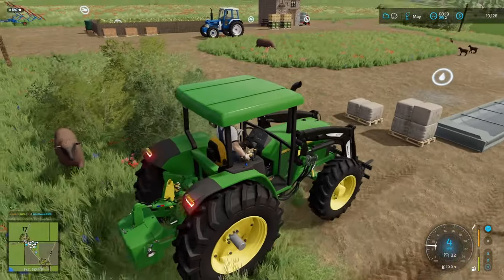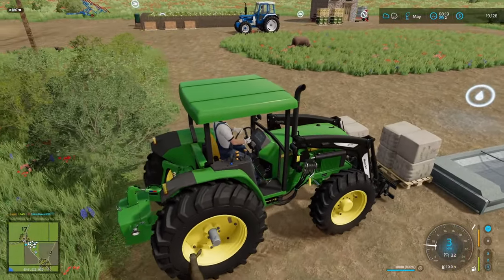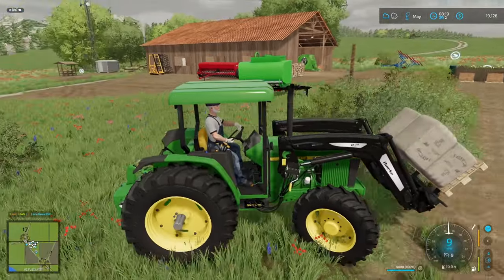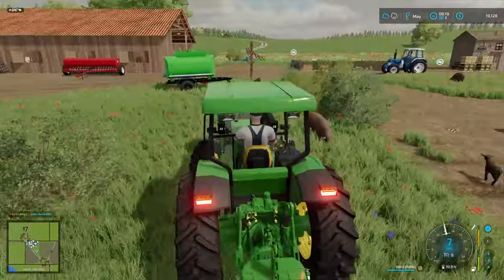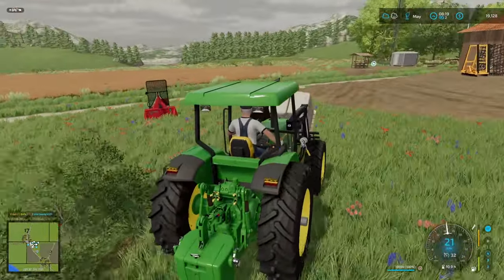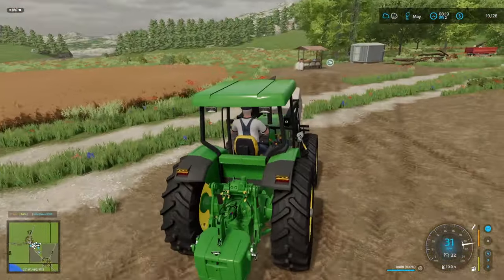All right, one more minute — the money's going up nicely. We've got some potatoes to move into production and some other products to sell.